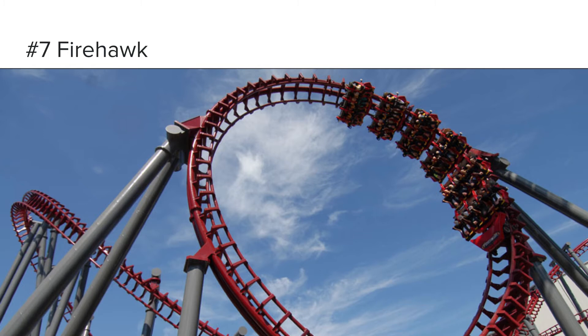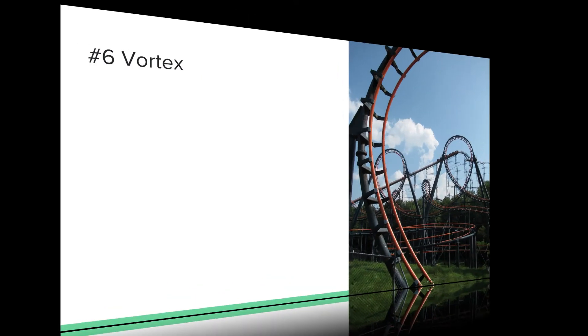Compared to the Superman Ultimate Flight clone I rode at Six Flags Great America, Firehawk overall had a much stronger layout. Not too many people like flying coasters, so that's probably why some people would dislike this ride. But if you think 'oh, it's a Vekoma, it's not good' — Firehawk is actually one of the best Vekomas ever built. It's a very smooth ride; it may not be as smooth as Superman Ultimate Flight, but it's still pretty smooth.